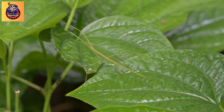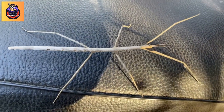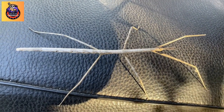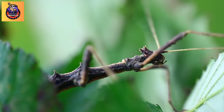Stick insects, also known as walking sticks or phasmids, are insects that are part of the order Phasmatidae. They are named for their remarkable resemblance to sticks or twigs, which serve as a form of camouflage. This adaptation helps them avoid predators by blending into their natural environment, such as trees and bushes.